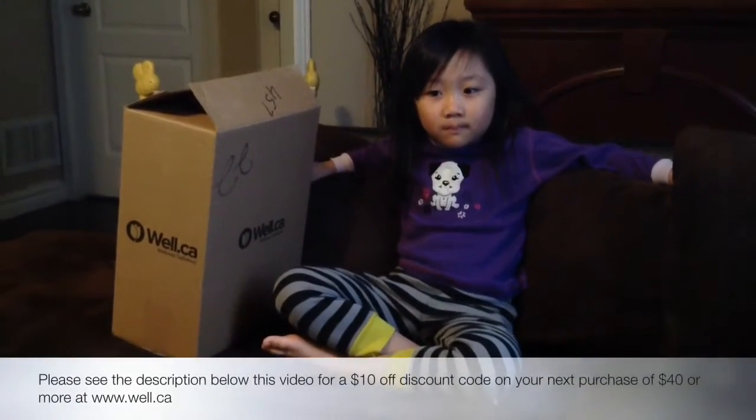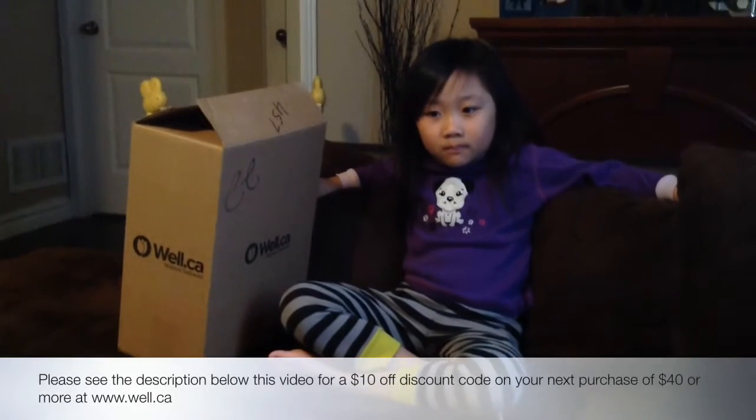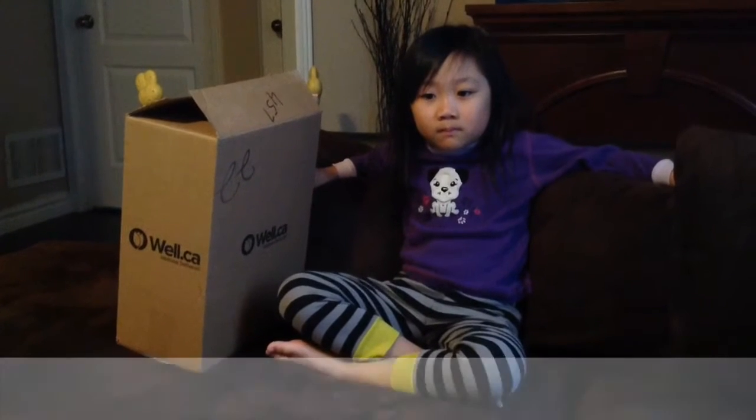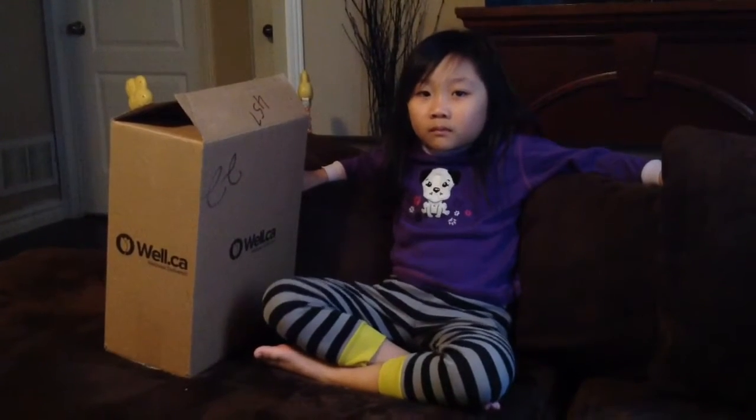Hi everybody and welcome to my mommy channel. Today we're going to do an unboxing. My four and a half year old daughter is going to help me do this unboxing of an order I placed online from Well.ca, a Canadian company that has foods that we can use at home.